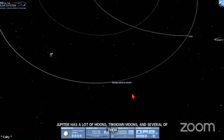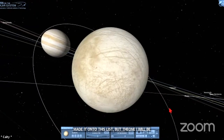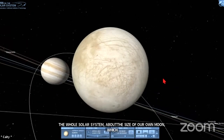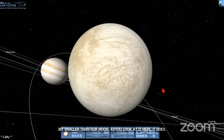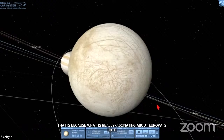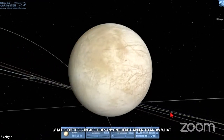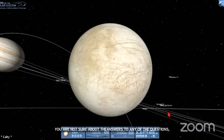Europa is the fourth largest moon of Jupiter, sixth largest in the whole solar system. It is about the size of our own moon, which is the fifth largest in the solar system. As you look at it here, it doesn't look like it should be on a list of top solar system destinations. That's because what's really fascinating about Europa isn't what's on the surface. Does anybody happen to know what it is about Europa that makes it such an interesting target for further exploration? You can put your answer in the Q&A. One of the most important things in science is to know what you don't know.